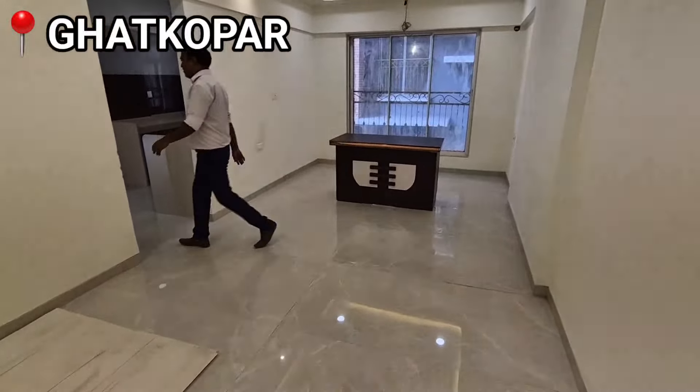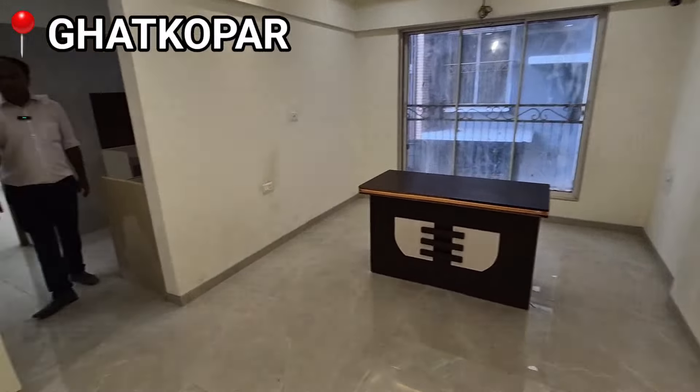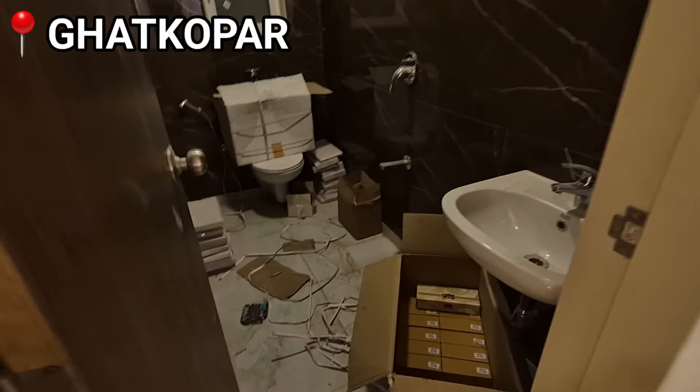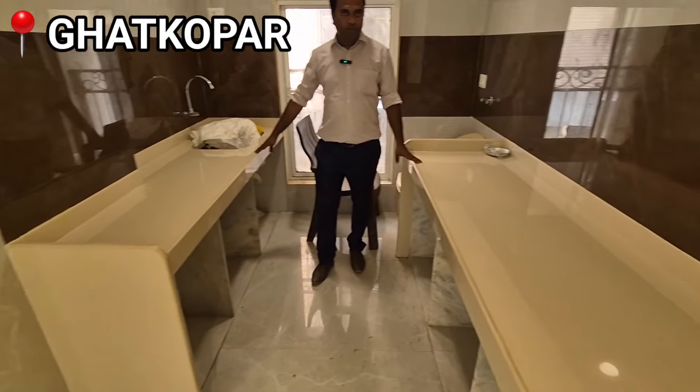This is a hall room area. This is a common version with a two-set platform.